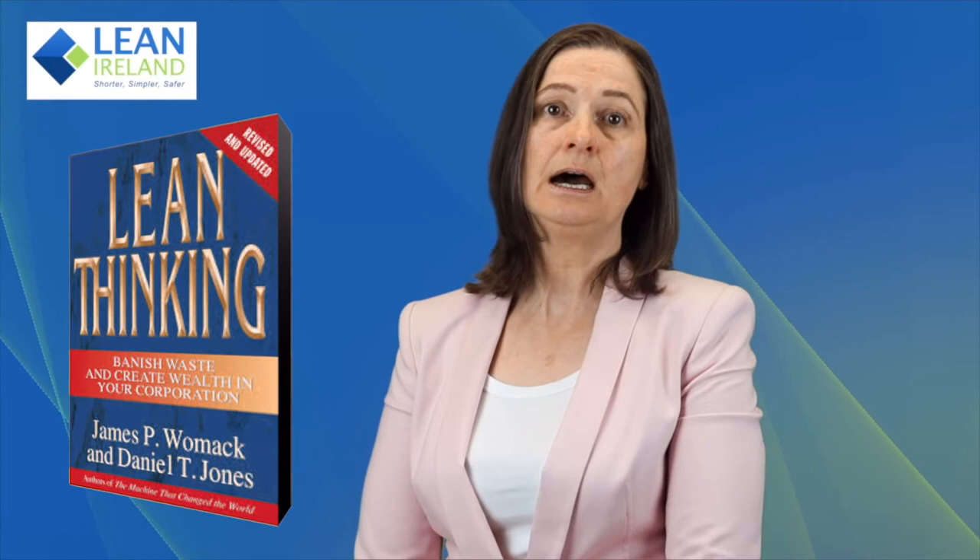Lean Thinking is a very good read. It presents many case studies of the application of lean outside the automotive industry.